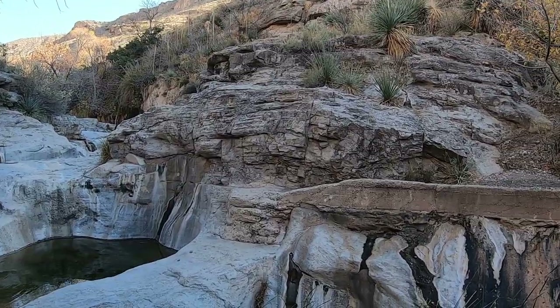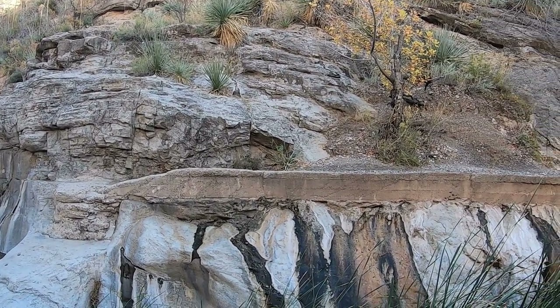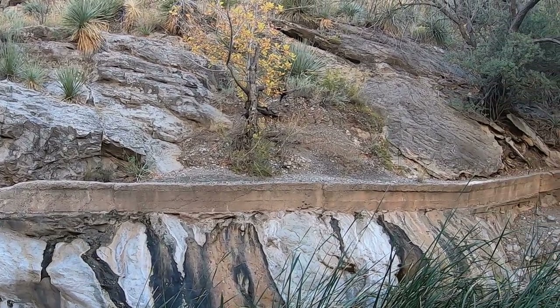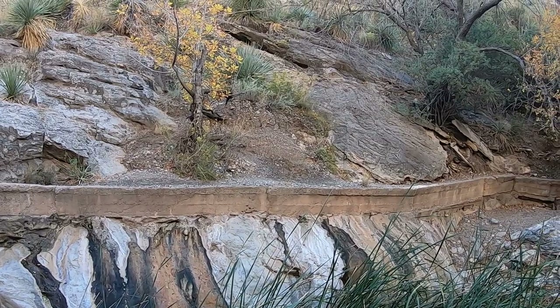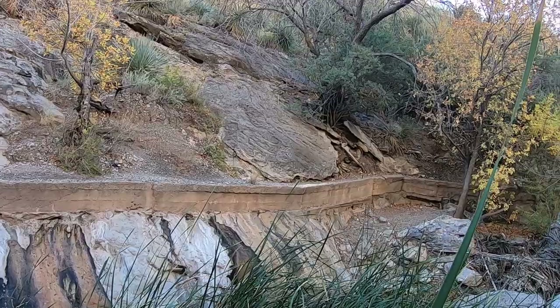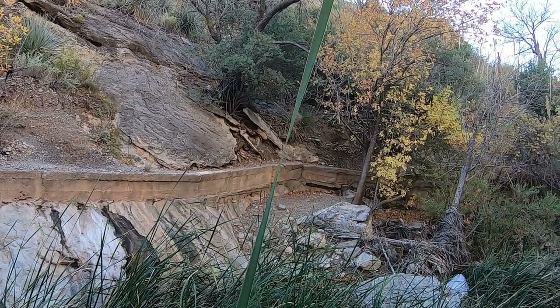This concrete work over here is not part of that boardwalk — it's actually part of an elaborate system of aqueducts and ditches that brought water down to Oliver Lee, who was a rancher, a founding father of Alamogordo, and the namesake of this park.